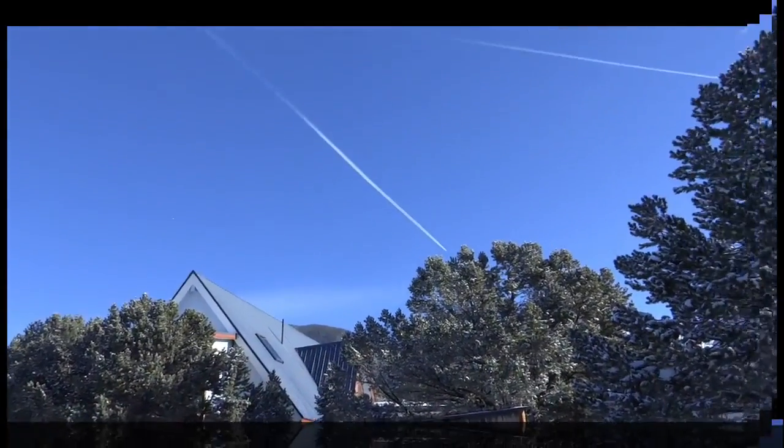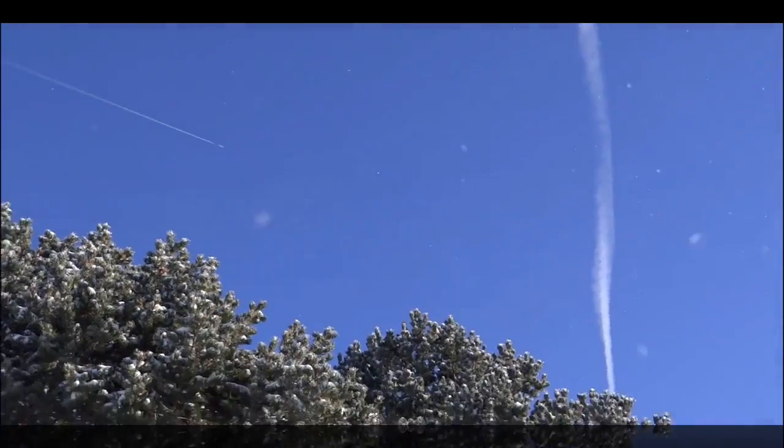Looks like we've got a lenticular cloud starting to form — see the ice crystals in the sky. There's a plane coming in; it kind of looks like an American Airlines paint scheme because they did fly a lot of these planes. This one is going to impact our vertical trail here, but where is it going to strike?